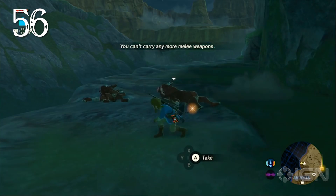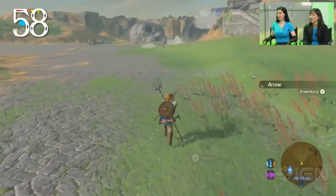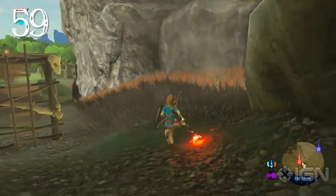Wooden weapons can be lit on fire to deal additional damage at the cost of durability. When sneaking up on an unaware enemy, Link can perform a sneak strike for critical damage. Headshots with a bow will deal critical damage as well. Arrows that miss their target can be picked up off the ground.